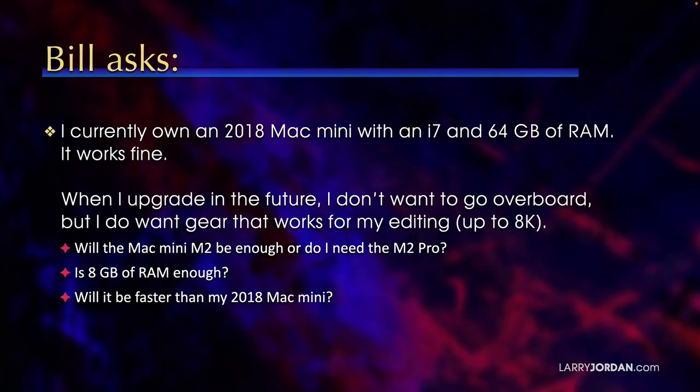Bill asks: I currently own a 2018 Mac Mini with an i7 and 64GB of RAM. It works fine. When I upgrade in the future, I don't want to go overboard, but I do want gear that works for my editing, which is up to 8K.